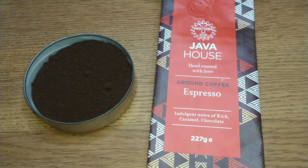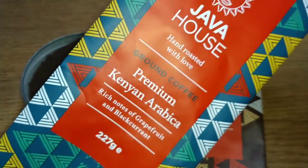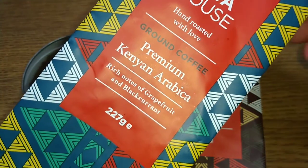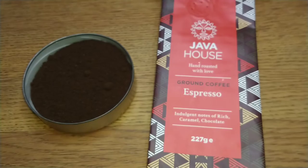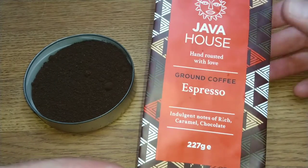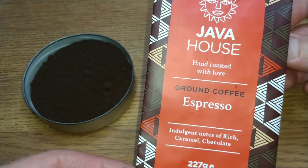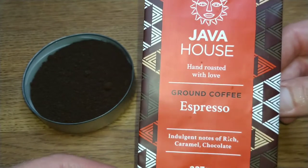Hello friends, this is DMC. This is my quick review of Java House coffees — their espresso ground coffee. This is one I picked up in the company shop along with the Kenyan, which you may have seen I've reviewed recently. I got both for a pound, which was a bit of a bargain. They've got quite a short best before date on them, so we'll take a look at that in a moment.